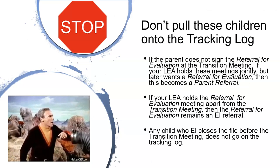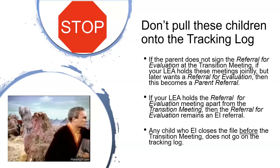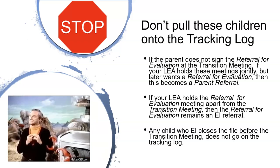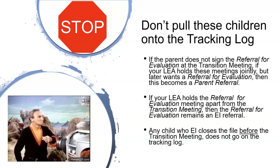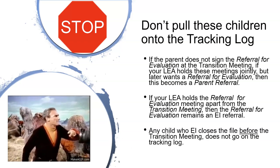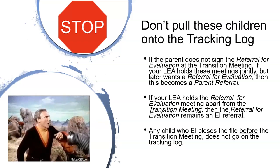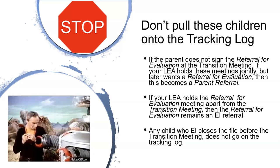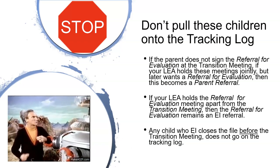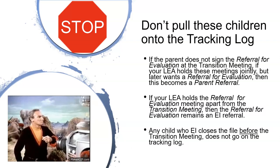Do not pull these kids onto the tracking log if the parent does not sign the referral for evaluation at the transition meeting. If your LEA holds these meetings jointly but later wants a referral for evaluation, then this becomes a parental referral. If your LEA holds the referral for evaluation meeting apart from the transition meeting, then the referral for evaluation remains an EI referral. Any child whose EI file is closed before the transition meeting does not go on the tracking log.